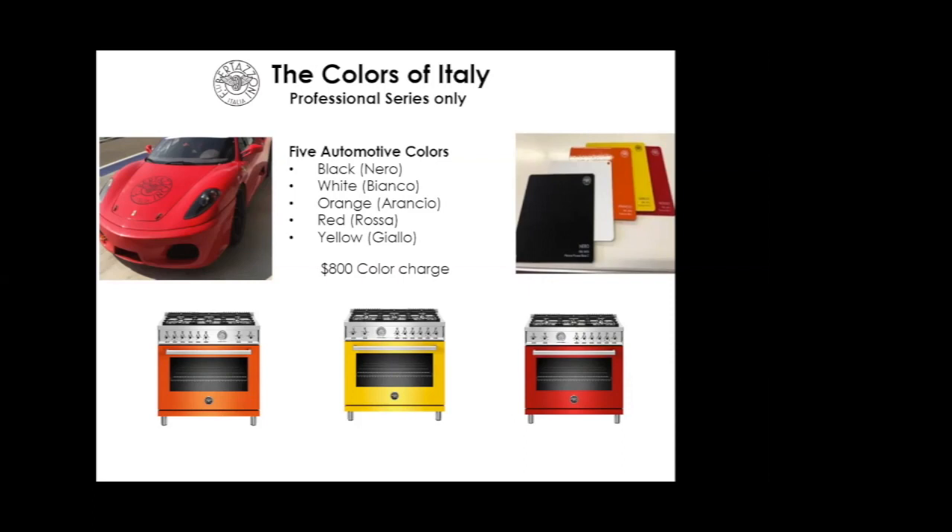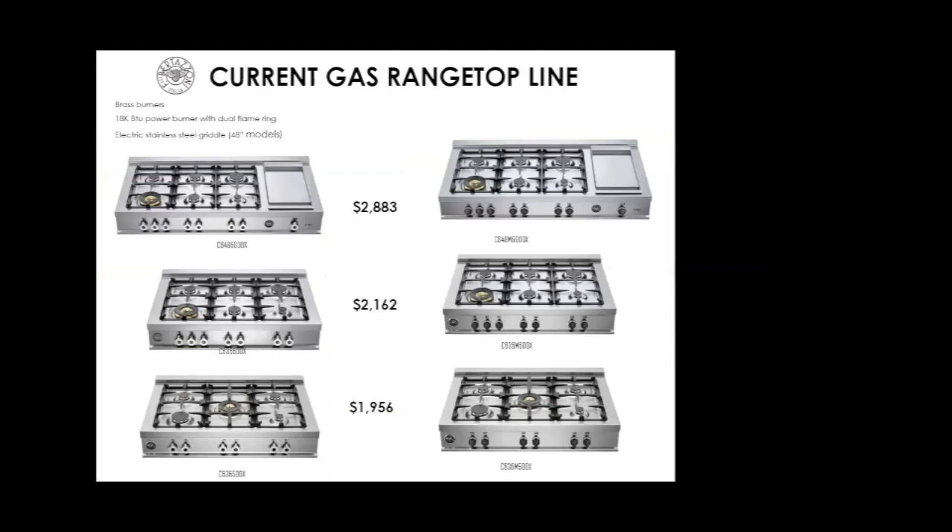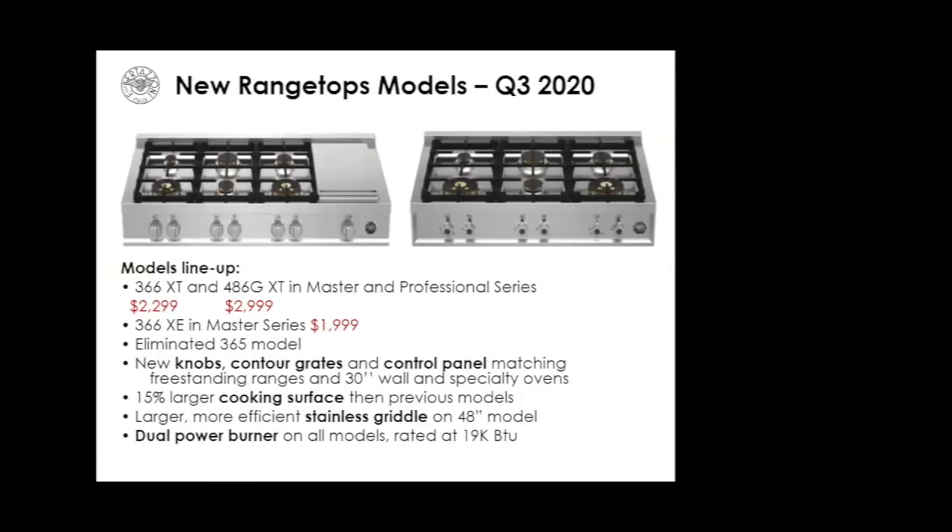Let's take a quick look at range tops. It's very easy to sell range tops alongside ranges on your floor. They provide great value in Master and Pro, starting at under $2,000 with all brass. We'll soon be converting to new built-in range tops that align with the current ranges — featuring the 19,000 BTU burner, larger cooking surface, and Master Series metal round knobs.